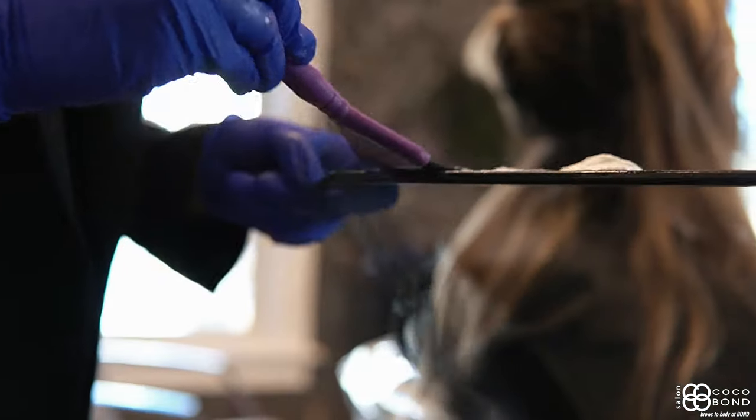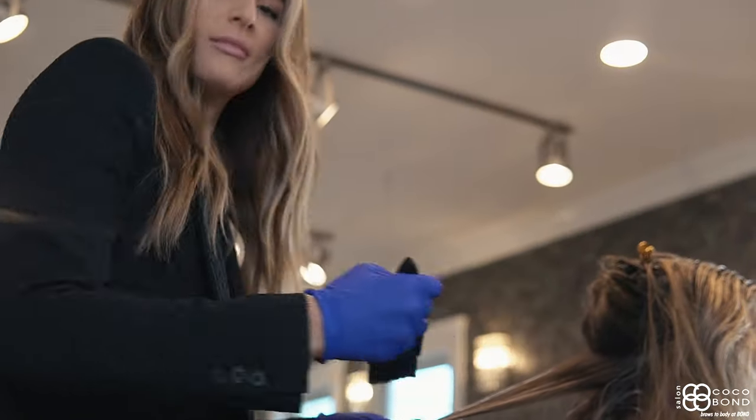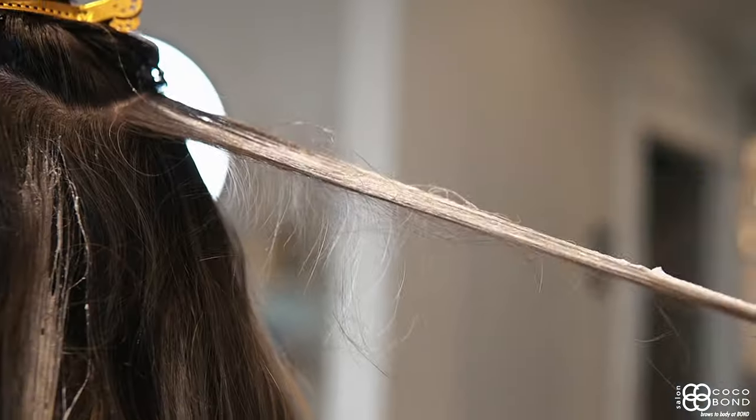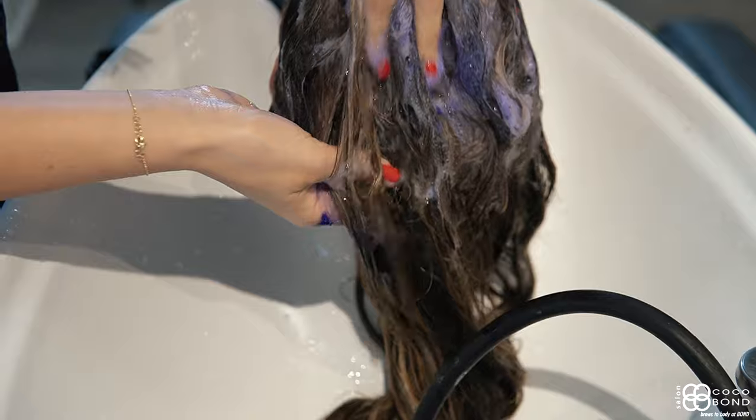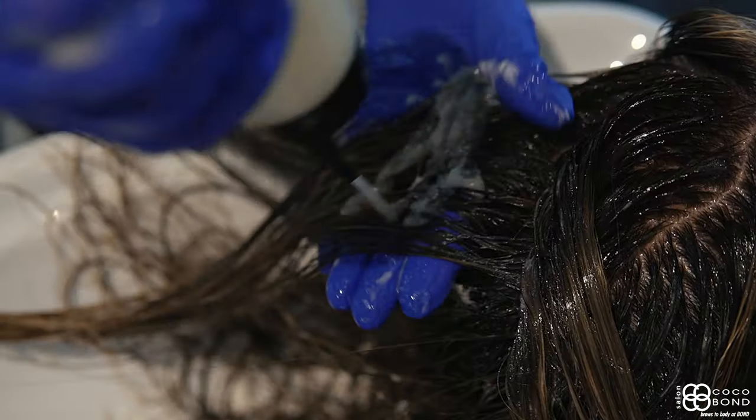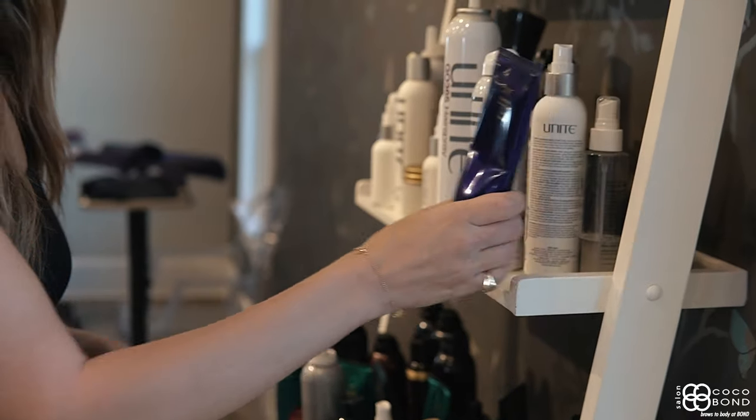First, I blurred out her old highlights and then painted over it, adding some lowlights for dimension and depth. We did a glaze for tone and shine, and I finished her with a fresh, clean haircut and style.